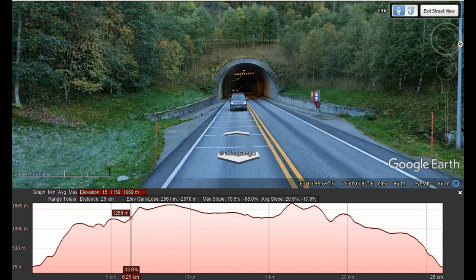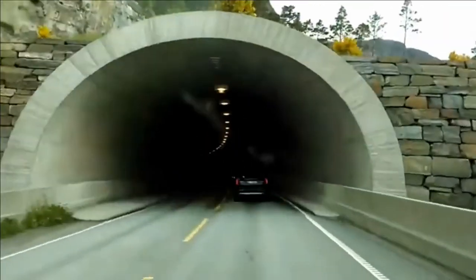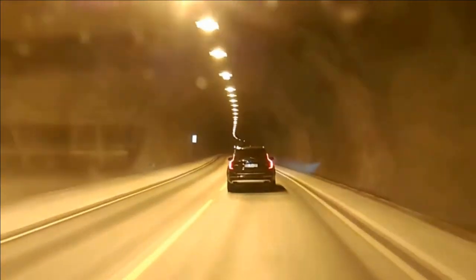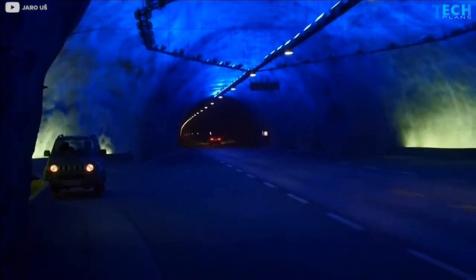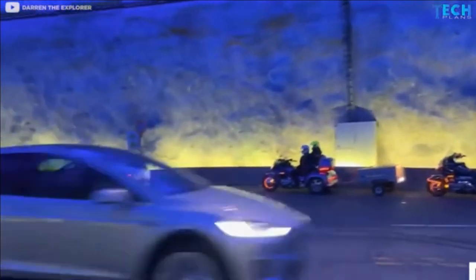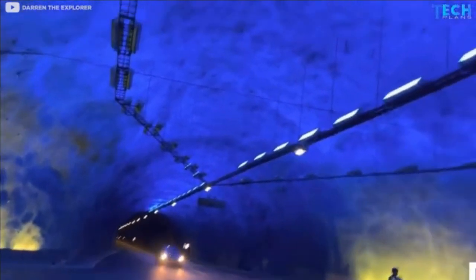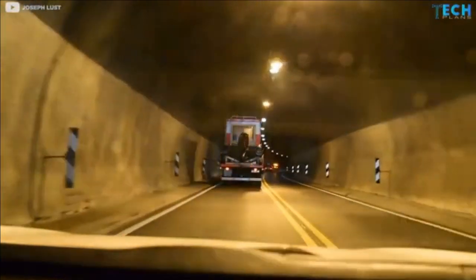Of course we are in Europe so vehicles travel on the other side of the road. The Lardal tunnel has waypoints where people who need to rest can pull over to one side, fix tyres or have a rest. The tunnel is tall enough for large vehicles carrying motor cars.